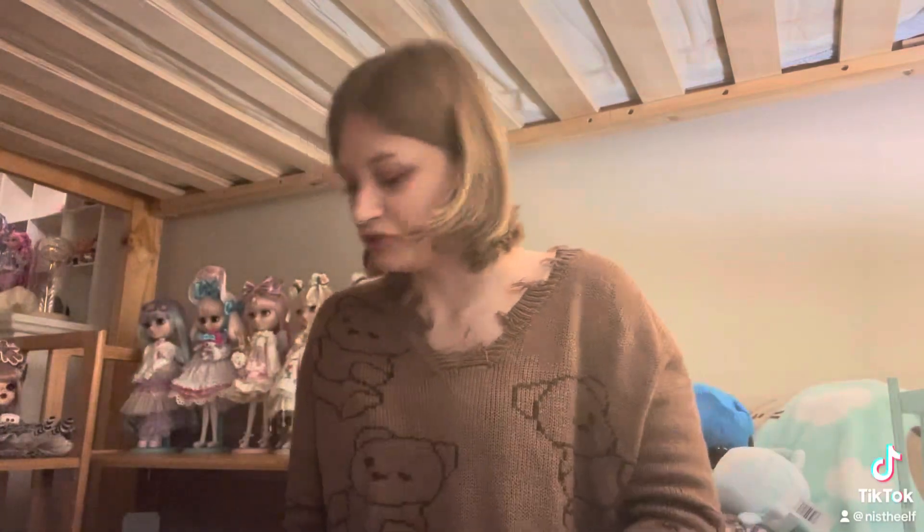That's everything I got in Japan. It's only been 10 minutes and I've shown everything — so that's all.